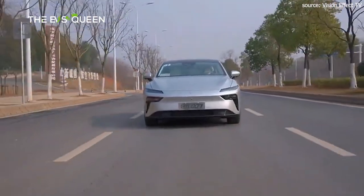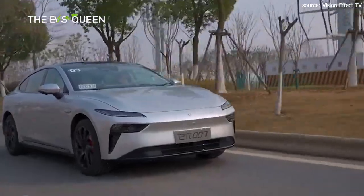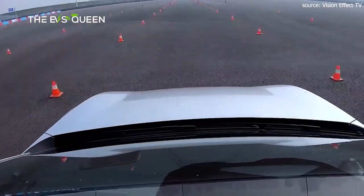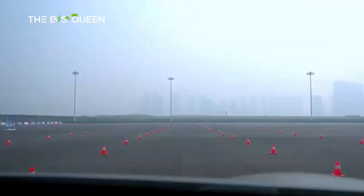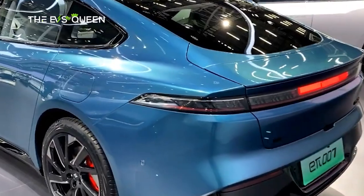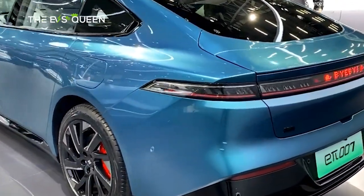All versions of the car get assisted driving functions including forward collision warning, AEB automatic emergency braking, traffic sign recognition, adaptive cruise control, lane keeping assistance, lane merging assist, blind spot monitoring, lane change warning, rear traffic crossing braking, panoramic image, and transparent chassis.